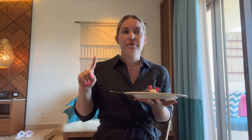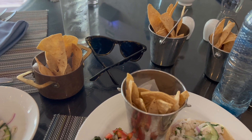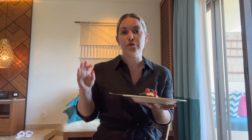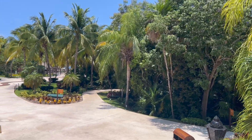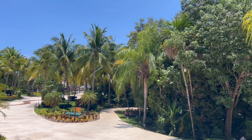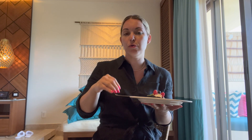Overall I definitely recommend Secret Maroma. The service was excellent, everyone was friendly and attentive, the food was great with a lot of variety, and the menus had enough options that even returning to the same restaurant felt fresh. We chose to stay in the hotel the whole time, but there are also day trips and excursions you can book through the hotel or a separate agency.